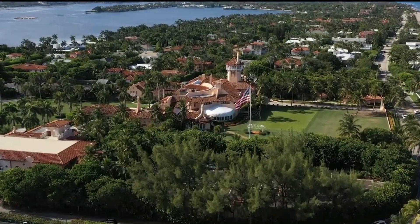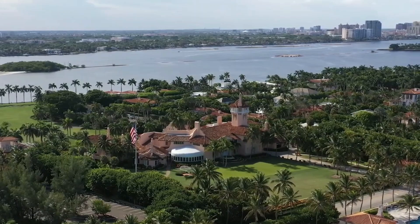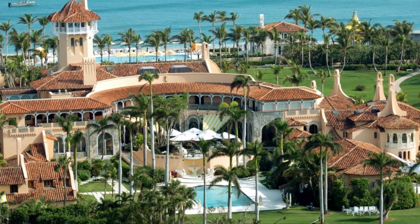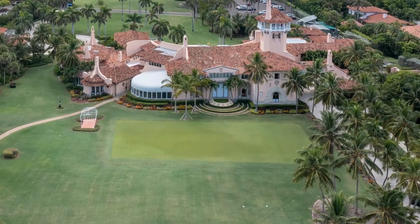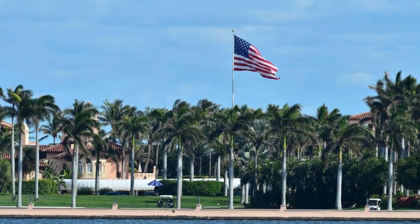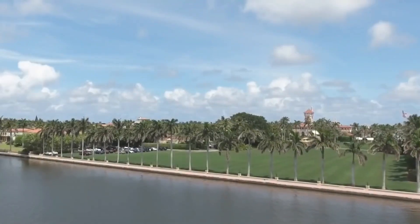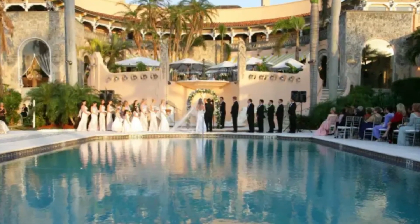Nestled on a sprawling 17-acre property, the grounds of Mar-a-Lago are truly a sight to behold. As you step onto the estate, you'll be greeted by meticulously manicured gardens bursting with vibrant colors and exotic flowers. Strolling along the paths, you'll come across towering palm trees, perfectly trimmed hedges, and enchanting fountains that add a touch of elegance to the already picturesque setting.